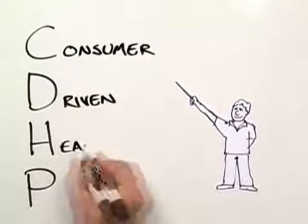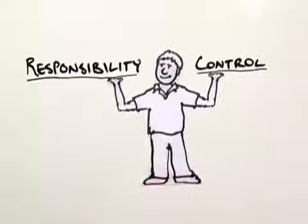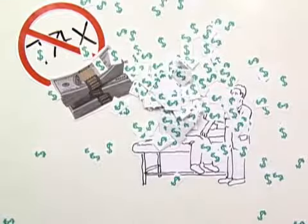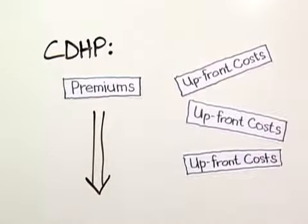A CDHP, or consumer-driven health plan, uses different ways of spending to put more responsibility and control in the hands of health care consumers like Gary. With one of these plans, Gary can use tax-free dollars for routine medical expenses, with hospital coverage in place to protect against catastrophic medical expenses. With a CDHP, consumers pay lower premiums but more upfront costs for any care they need.